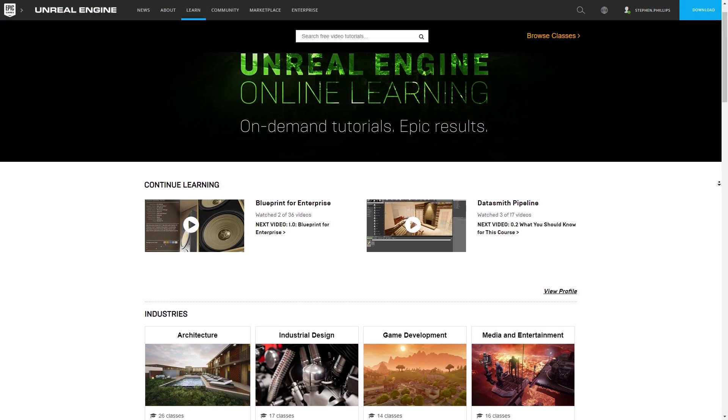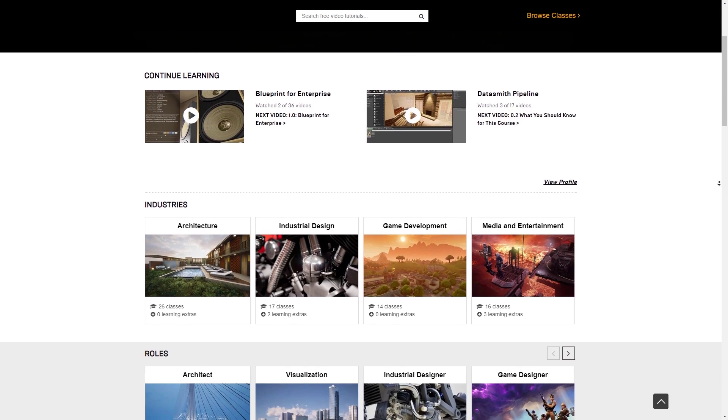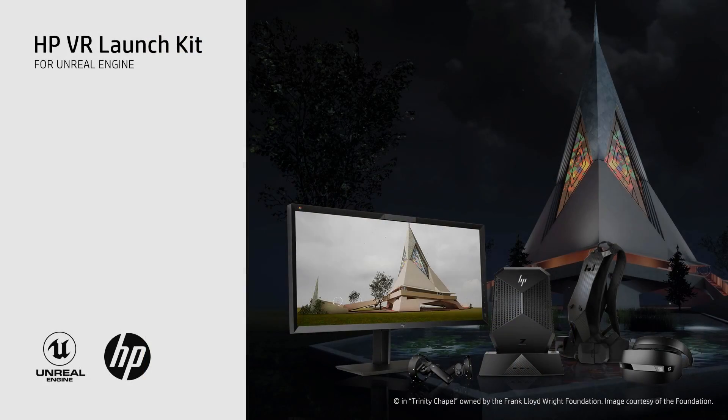Along with the assets, you'll find supporting tutorials for the HPVR Launch Kit on the online learning platform. The available demos, tools, and enterprise-level assets make the HPVR Launch Kit a valuable resource for designers using virtual reality in their professional workflows.